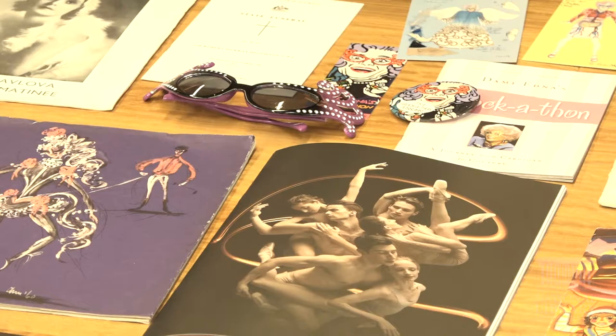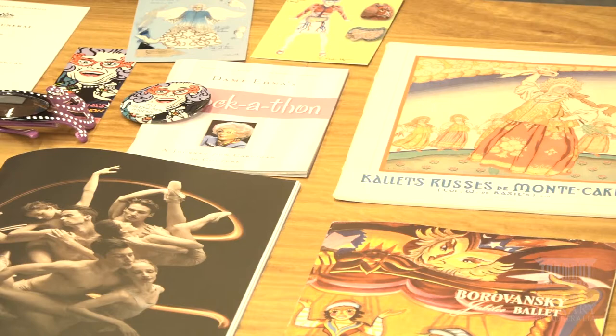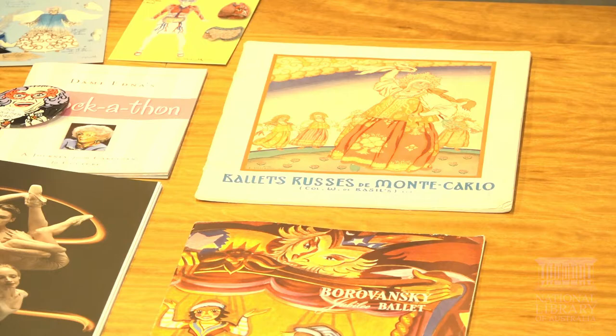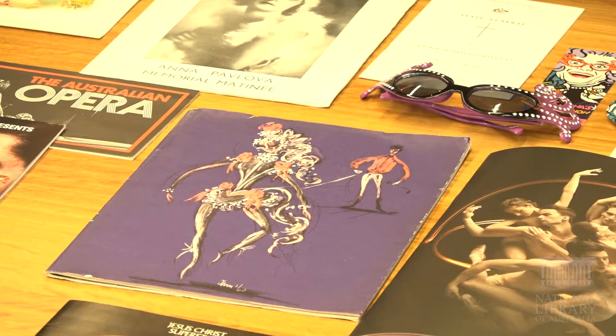Ballet programs include things from the Ballet Russes, one of the first big ballet companies to tour Australia in 1936. There's also the Borovanski Ballet — Borovanski came from overseas but stayed in Australia for a long time and did much to establish Australian Ballet. For the Australian Ballet we've got programs on display from the early 1960s, and then a 2000 program honouring Graeme Murphy.